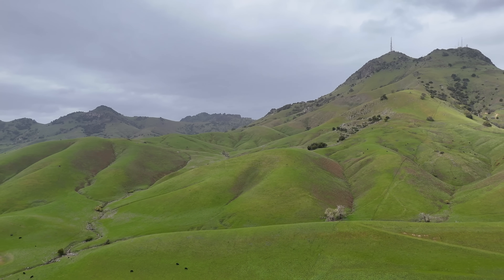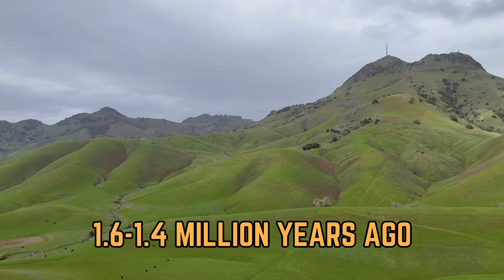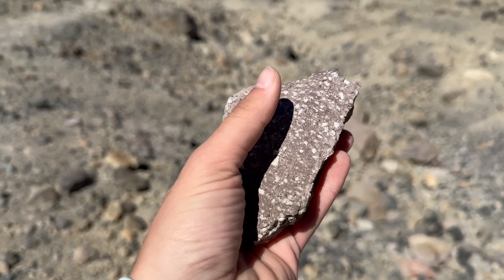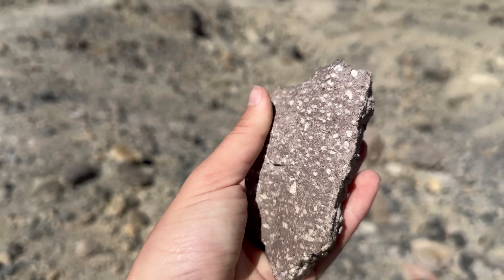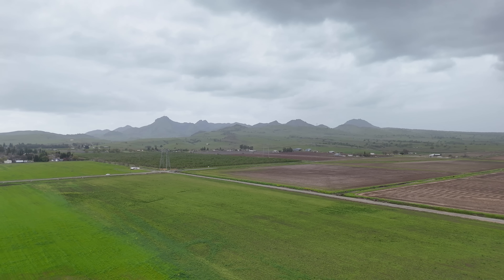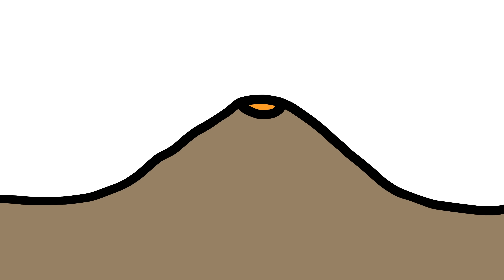Sutter Buttes experienced multiple episodes of volcanism over 200,000 years, from 1.6 to 1.4 million years ago, expelling rhyolite, dacite, and andesite. Rhyolite erupted for the first 30,000 years, followed mainly by dacite and andesite. This sequence is evident in the rampart: the lowermost pyroclastic deposits on the margins of Sutter Buttes are composed of rhyolite, while the higher ones are andesite.